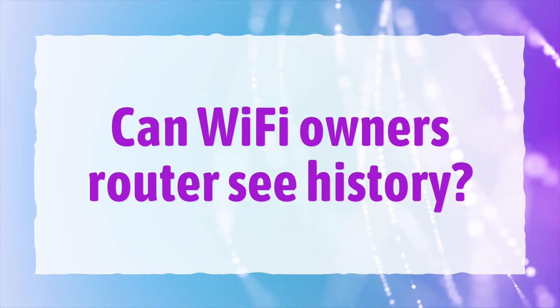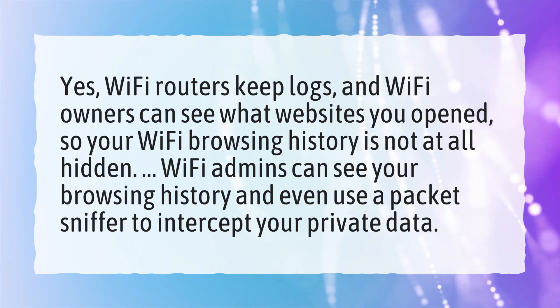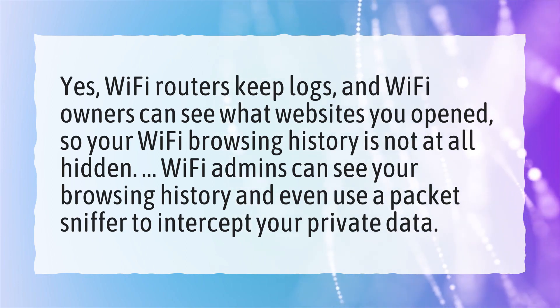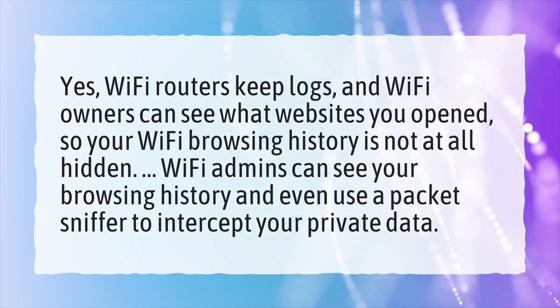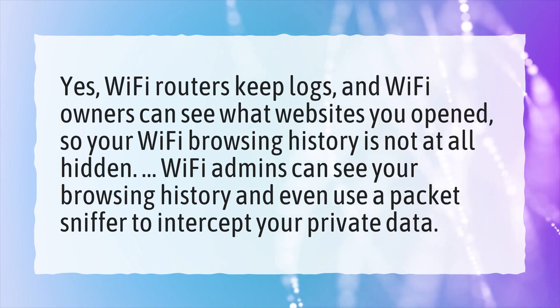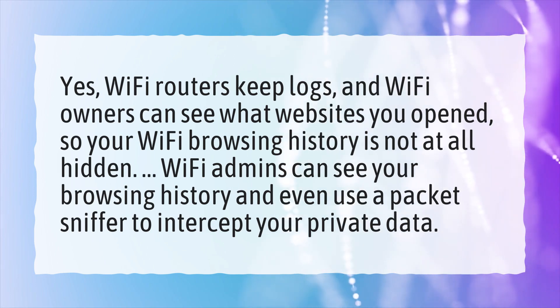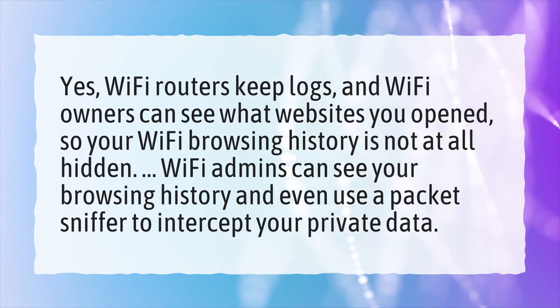Can Wi-Fi owners' router see history? Yes, Wi-Fi routers keep logs, and Wi-Fi owners can see what websites you opened, so your Wi-Fi browsing history is not at all hidden. Wi-Fi admins can see your browsing history and even use a packet sniffer to intercept your private data.